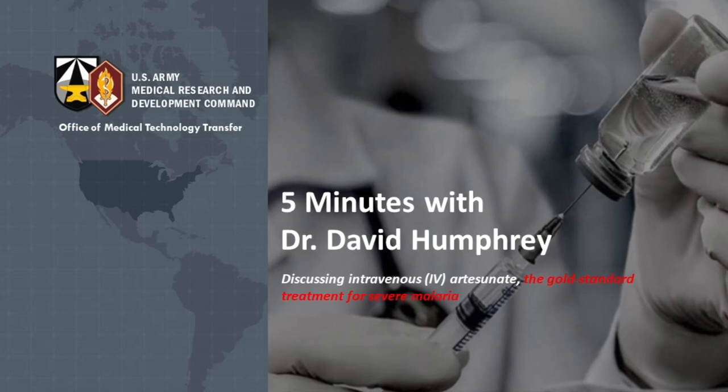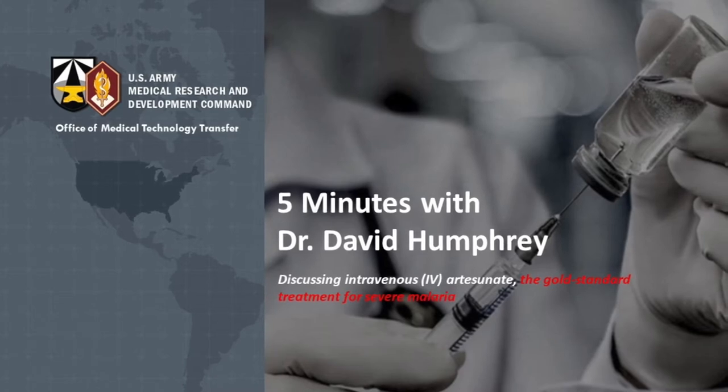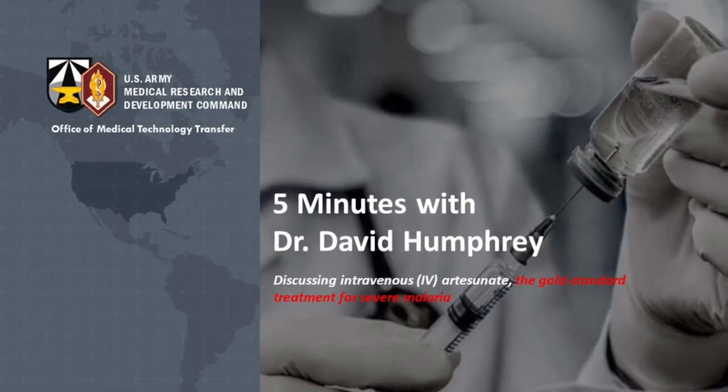Hello, everyone. Global health is a topic that's on just about everyone's mind. Today, we're going to learn about the United States' first FDA-approved treatment for severe malaria, IV artesunate.